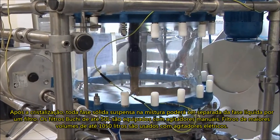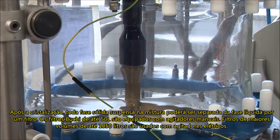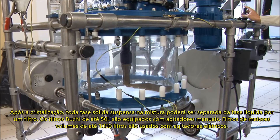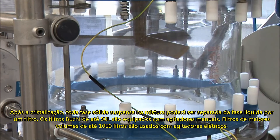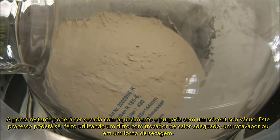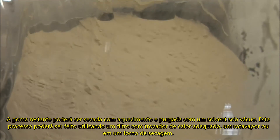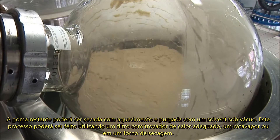After crystallization, the suspension can be transferred to a filter to separate solids from the liquid. BÜCHI filters up to 50 liters are equipped with a manual stirrer; larger filters in the range of 150 liters use electrically driven stirrers. The filter cake or slurry is dried by heating and purging of solvent vapors under vacuum. This can be done in a jacketed filter, a rotary evaporator, or a drying oven.